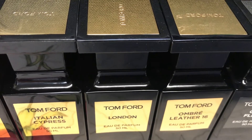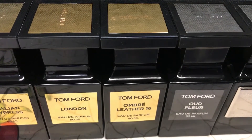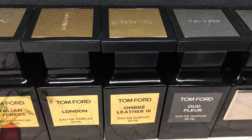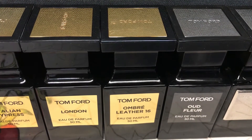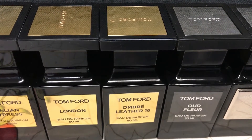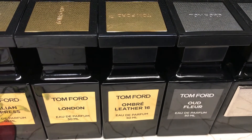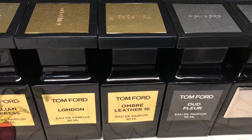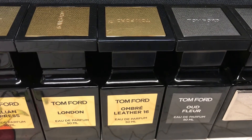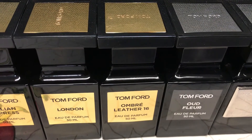The next one is Ombré Leather 16, which came out as a follow-up to Tuscan Leather, made more wearable for those who can't handle the intensity of Tuscan Leather. It's a slightly subdued, woodsy leather with violet leaves on top and a combination of cardamom, patchouli, and oakmoss. It's a very amazing woodsy leather fragrance. They've since released a new Ombré Leather, but I stuck with this version.